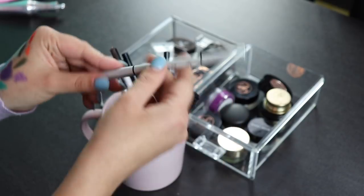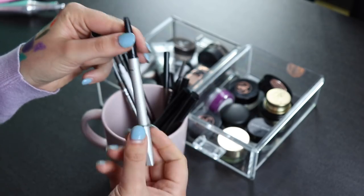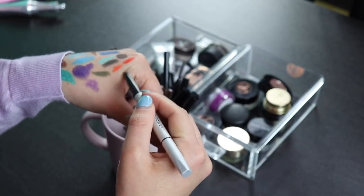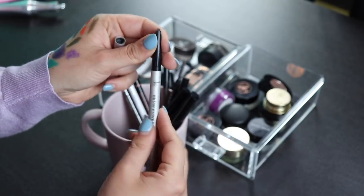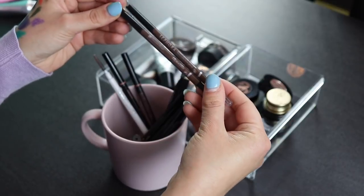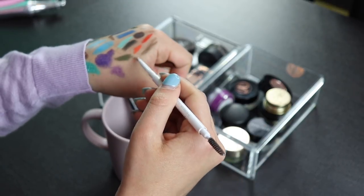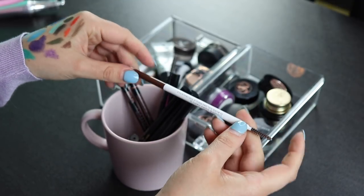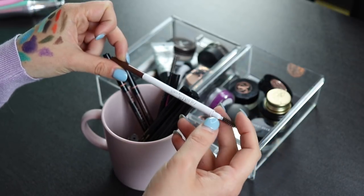Next up is the It Cosmetics Brow Power. I got this in BoxyCharm and I don't like these kind of brow pens. I hate the thick brow definer type products — this is so dry, and I like brow products with a lot more pigment, so I'm not keeping this. This is a Sephora brow pen that I really like and use a lot — hence why I have two of them, so I'm keeping both. I also have one from ColourPop in Redhead, but this shade is just not really good for me right now, and I just never use it, so I'm getting rid of this one.